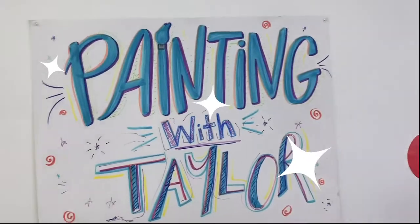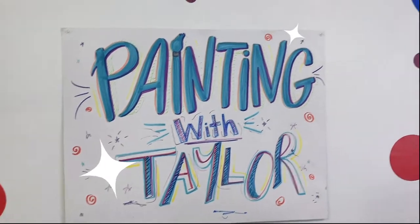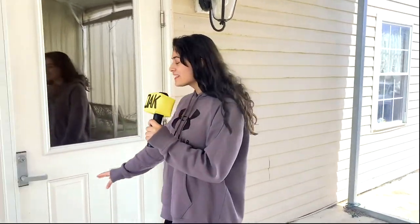Good evening, I'm Erin Tai reporting for the Oak News. We're here at Tri-County Worship Center with an exclusive interview with one of the best painters of all time. Our segment today is painting with Taylor. Let's go check out the studio.